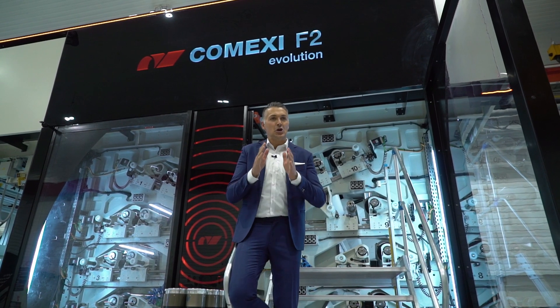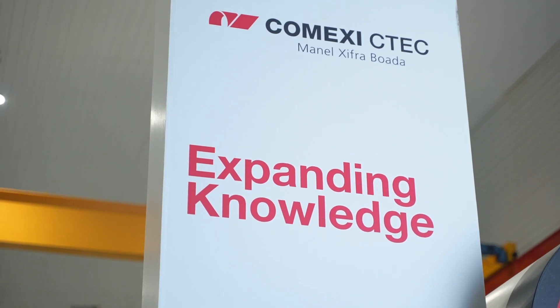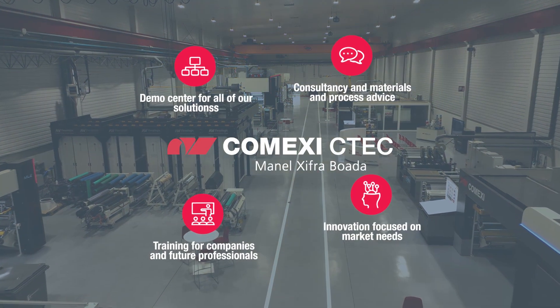CTEF combines production, knowledge and training. At CTEF you can come to us with an idea and we help you turn it into reality. CTEF — expand your knowledge.